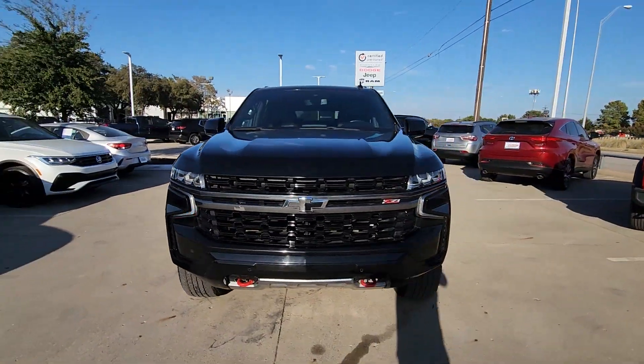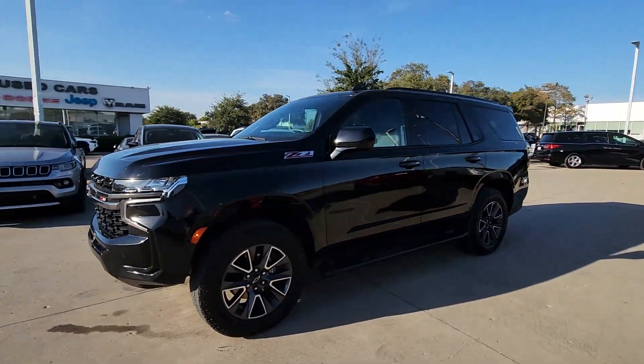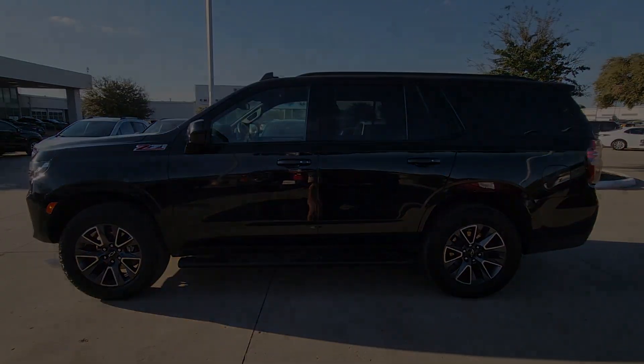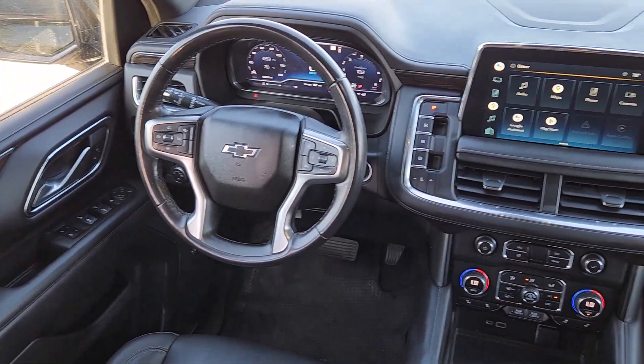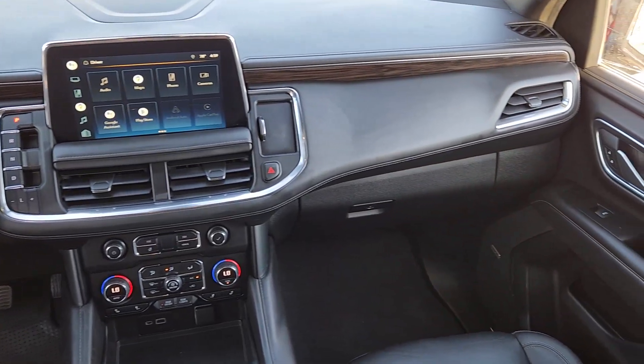The following are some of this vehicle's highlighted options: heated steering wheel, Apple CarPlay and/or Android Auto, touchscreen infotainment system, wireless charging station, lane departure warning, keyless entry, navigation system, hands-free liftgate, heated driver's seat, power liftgate.